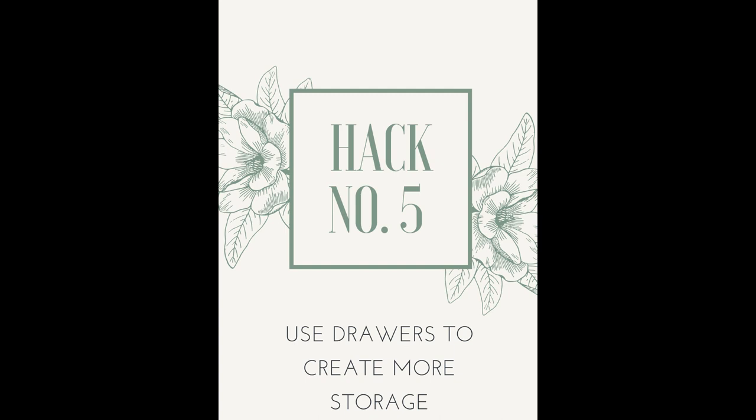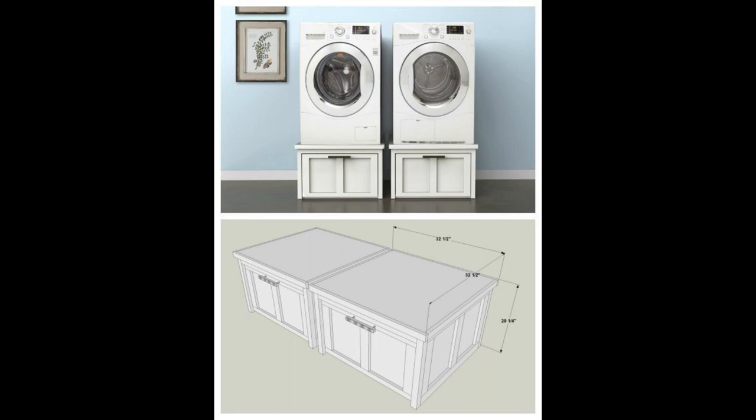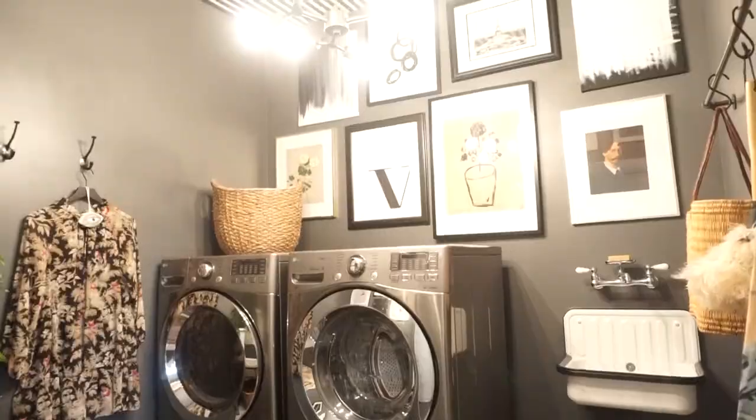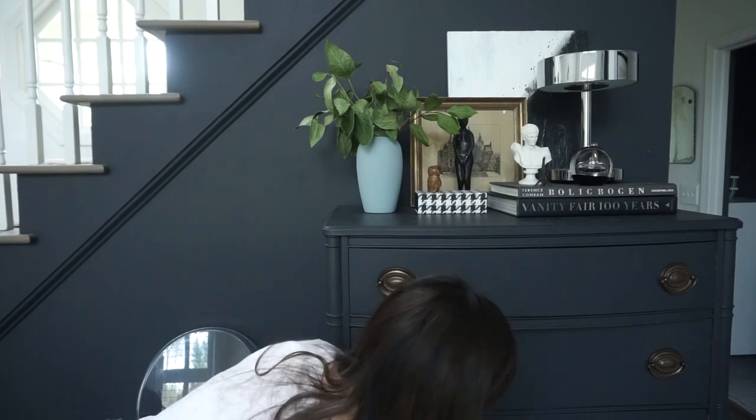Hack number five is to employ drawers with your laundry set. I know it's not possible for everybody — you can get creative and have a platform built with drawers, or buy them separately like I did. They're a lifesaver because I can throw any extra stuff I don't want to see inside those drawers, with cute little baskets. Really think through your own space — which hacks will work for you? It might just get your mind moving to rethink where you store things.